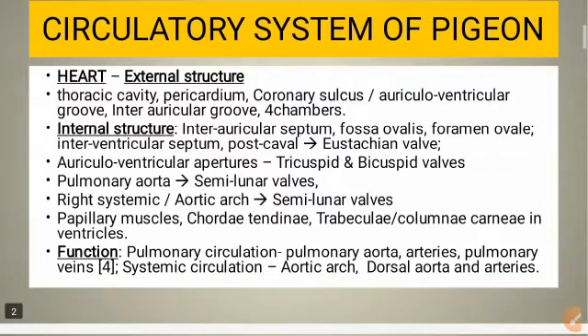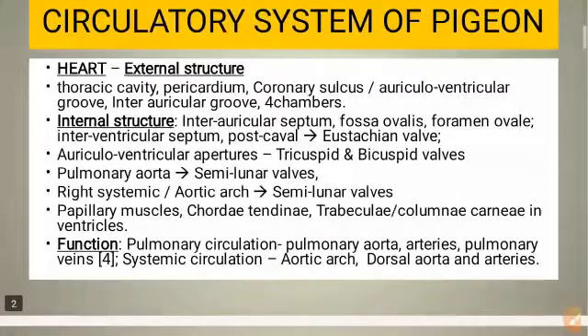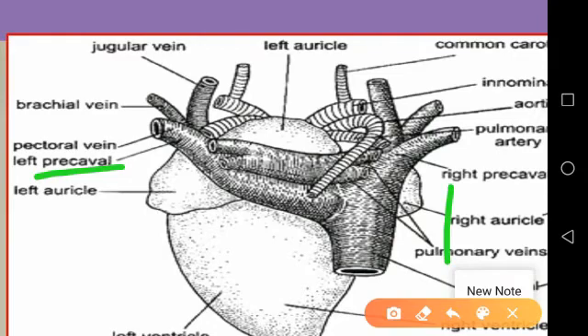The two ventricles are also completely separated from each other by a thick muscular inter-ventricular septum. The right auricle is larger and receives the three large caval veins — the right and left pre-caval veins and one post-caval vein.